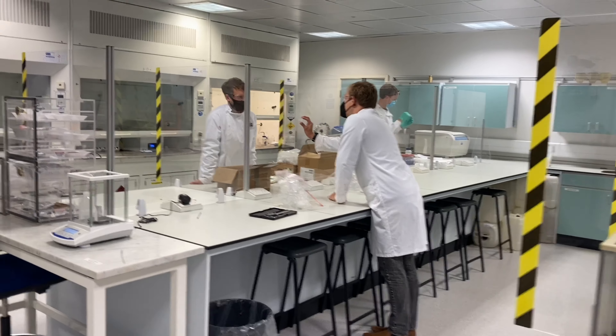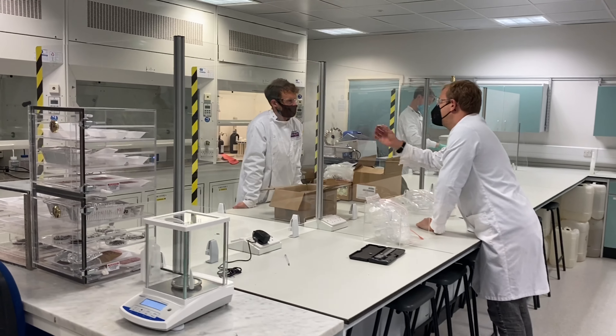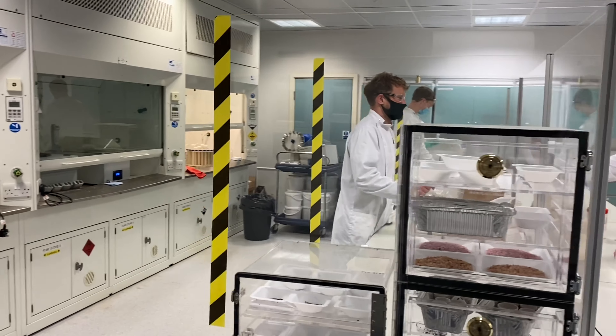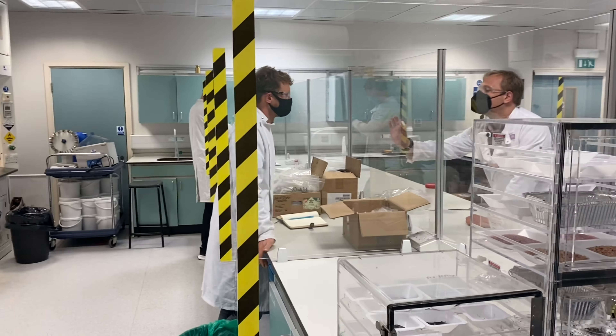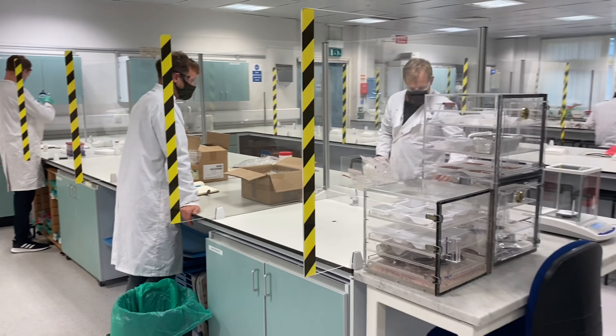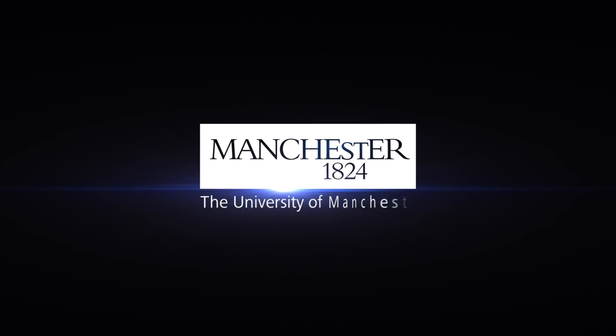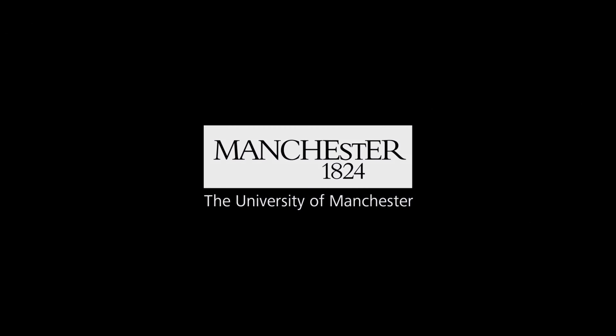We actually do have some students working in here. We've had Perspex sheeting fitted to create booths, so you can see this is how our students will be working in practical classes going forward.